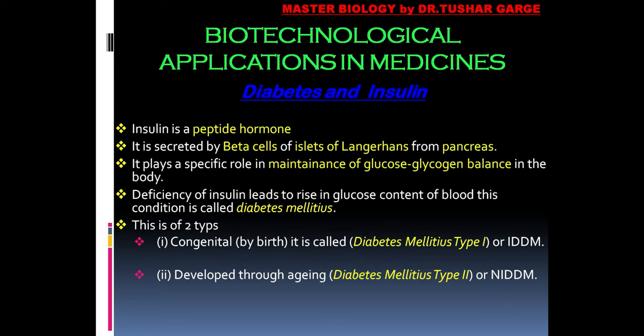Diabetes mellitus is of two types. The first is called DMT1, means Diabetes Mellitus Type 1. It is actually insulin-dependent diabetes mellitus. It may be an autoimmune disorder, or a disorder present due to congenital absence of the insulin-producing genes, or defective genes as well.